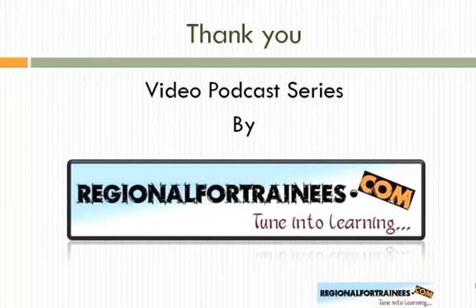That is it. Thank you. This is the video podcast series by regionalfortrainees.com.